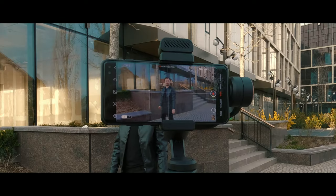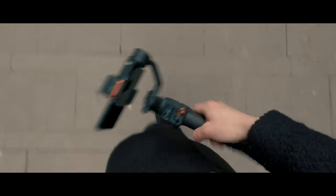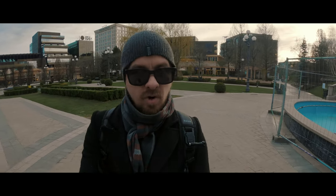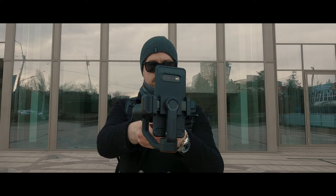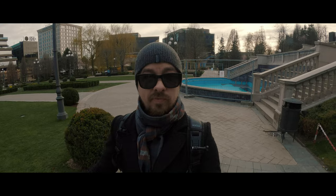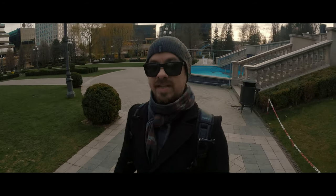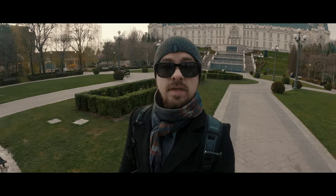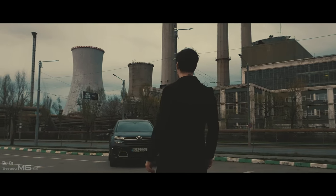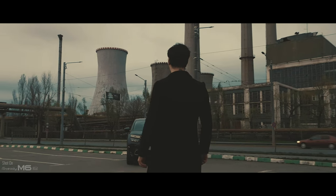If you want a gimbal that has an OLED screen, AI tracking, fill lights, 400 grams of payload, easy portrait mode, upgraded anti-shake system, low-angle quick switch to portrait mode — and the list could go on and on — just go for it. But not before you watch this low-light cinematic sequence. See you in the next one.